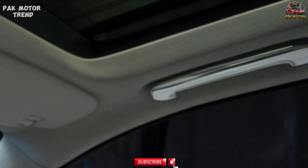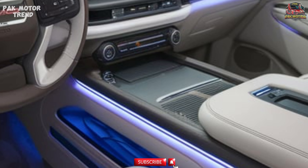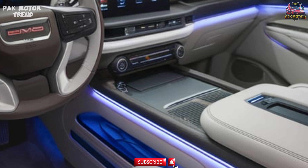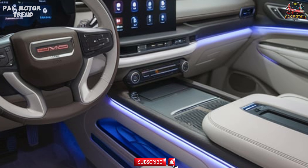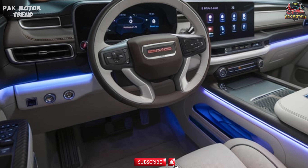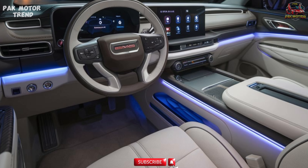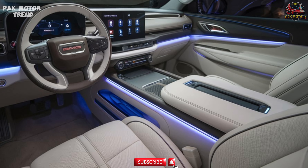A panoramic sunroof extends to the second row, allowing passengers to enjoy scenic views. The spacious cargo area offers up to 122.9 cubic feet of space with the second and third rows folded flat. The Yukon AT4 offers the perfect combination of rugged capability and refined comfort, making long trips or daily commutes more enjoyable.